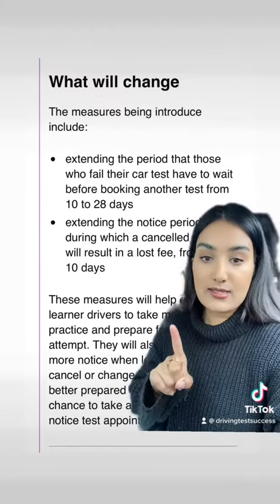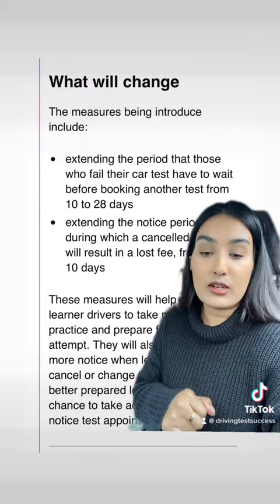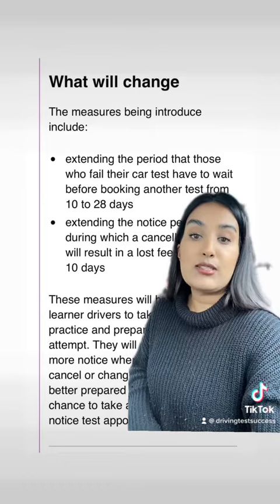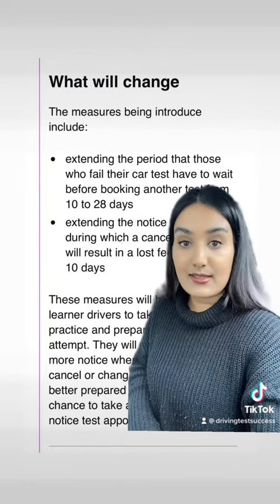Change number one: the DVSA plan on extending the period that those who fail their car tests have to wait before booking another test, from 10 days to 28 days. This will give learners the opportunity to undertake additional learning, training and experience to improve their chances of passing the test the next time.